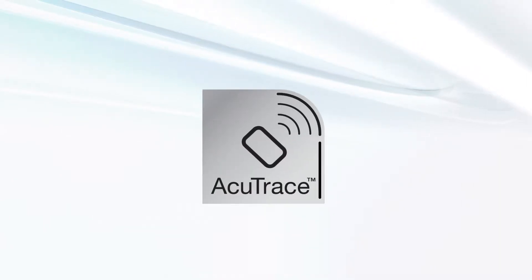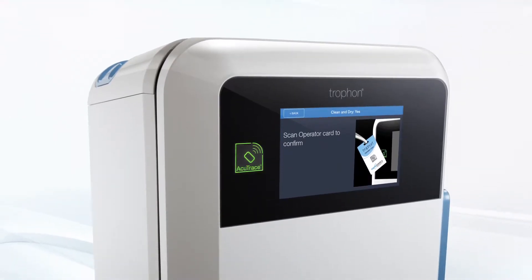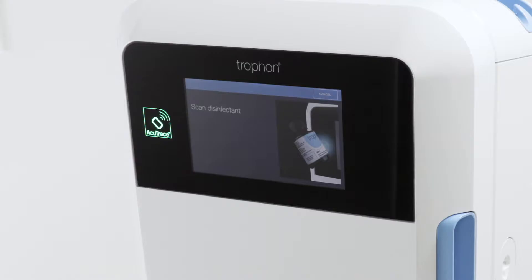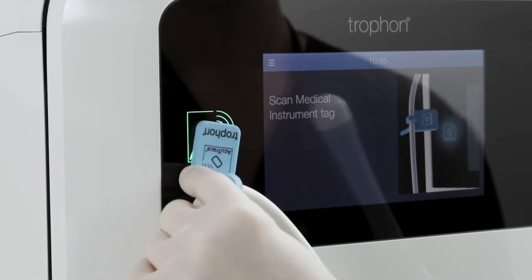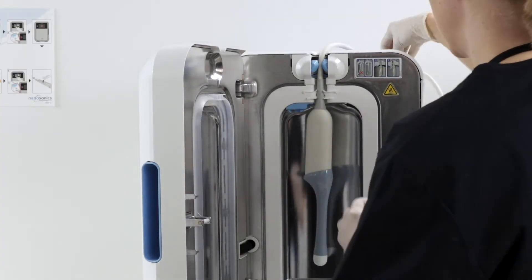Accutrace is an automated HLD traceability system that uses RFID — Radio Frequency Identification Technology. Trofon2's Accutrace-enabled accessories and consumables contain RFID chips that store digital information. As you step through the ultrasound probe reprocessing workflow, the built-in Accutrace reader captures and stores the digital data.